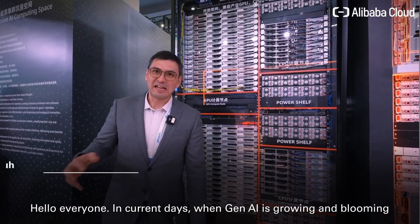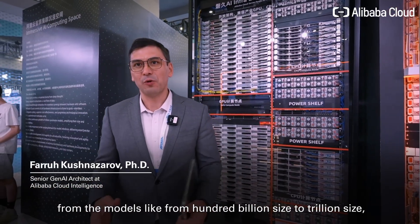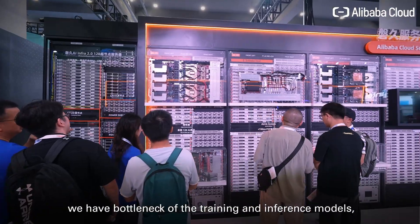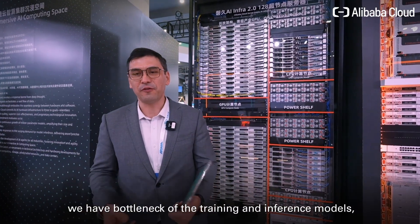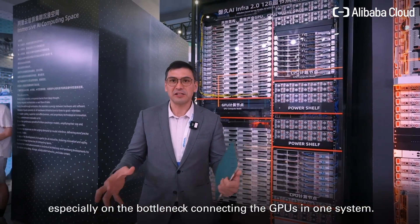Hello everyone. In current days when Gen AI is growing and blooming, from models of hundred billion size to trillion size, we have a bottleneck in training and inference, especially on the bottleneck connecting the GPUs in one system.